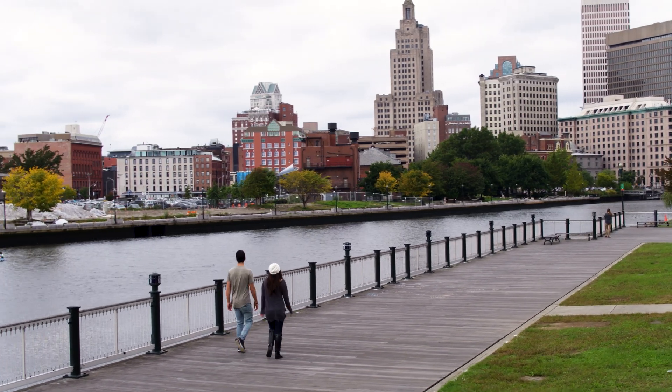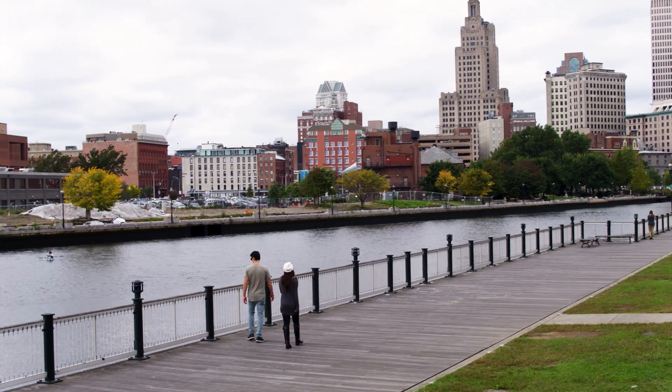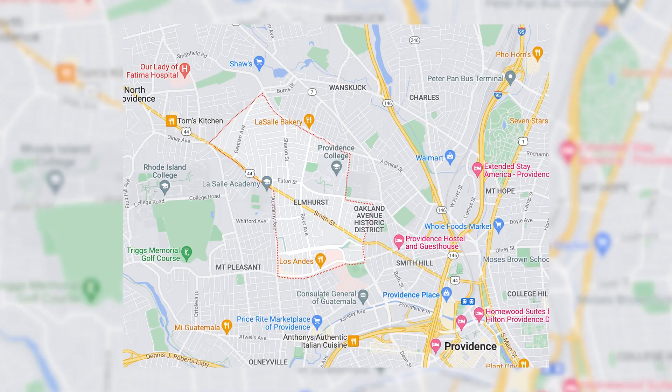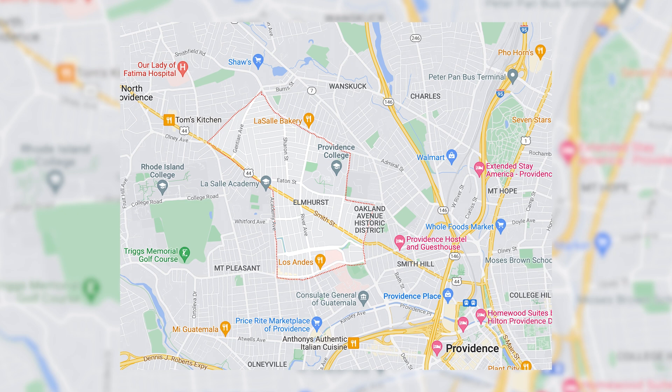College Hill is super walkable — you can walk downtown, you can walk to the east side, though it's up the hill. There are a lot of restaurants and businesses in the area, making it a great neighborhood for young professionals or if you're looking to invest in one of those multi-unit properties. They're not easy to find, but if you do, it's fantastic.